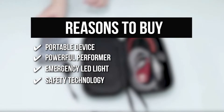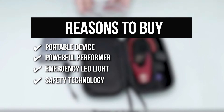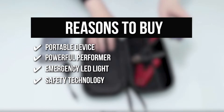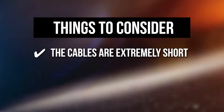Safety Technology: The device features a smart computer board with five safety functions, including reverse polarity protection, over-voltage protection, overload protection, over-current protection, and over-charge protection. It has the ability to charge a car without damaging any electric components. The thing you should know before you buy: the cables are extremely short, barely reaching from the fan battery terminals.